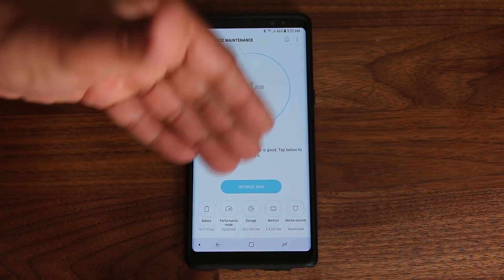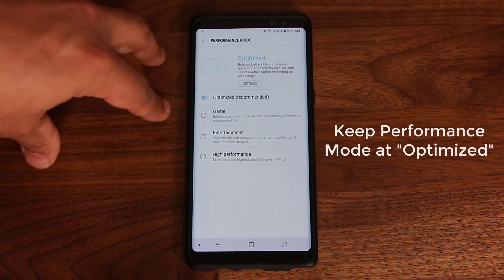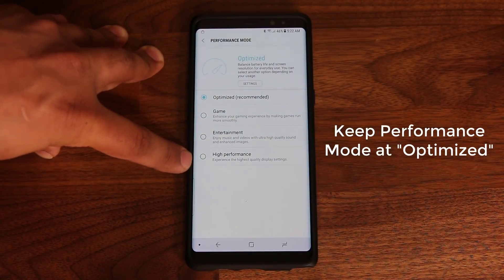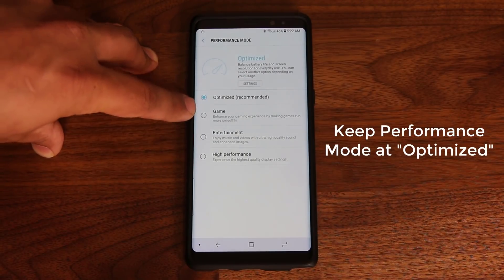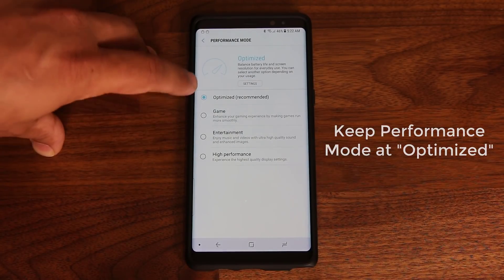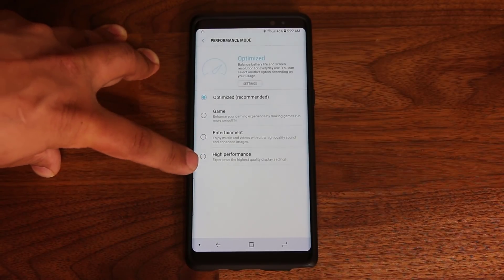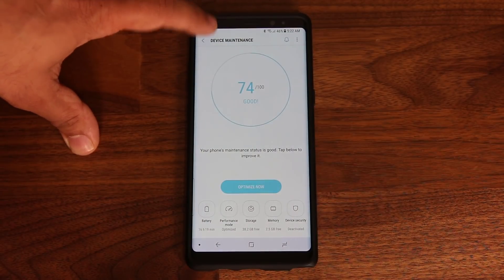Also in Device Maintenance, go to Performance Mode. To maximize battery life, keep it set to Optimized. You could choose Game, Entertainment, or High Performance, but all of those increase brightness and CPU clock speed, which eats more battery. Keep it on Optimized unless you specifically want to game, watch a movie, or need high performance for something.